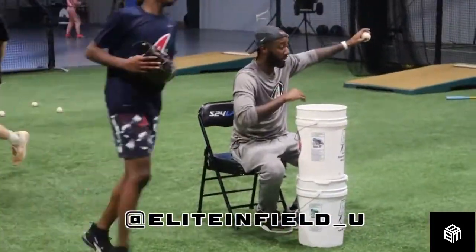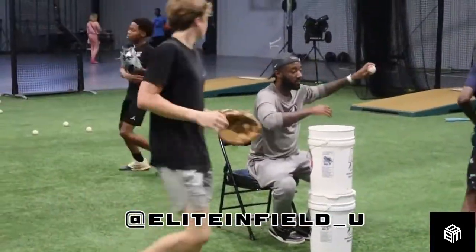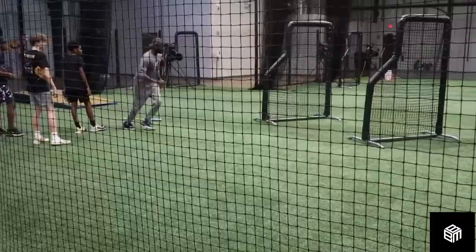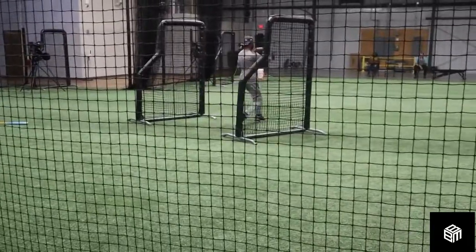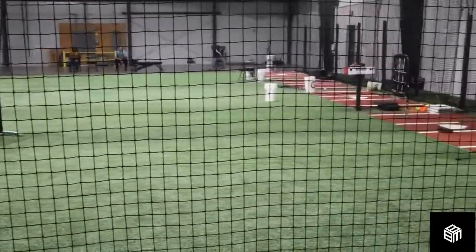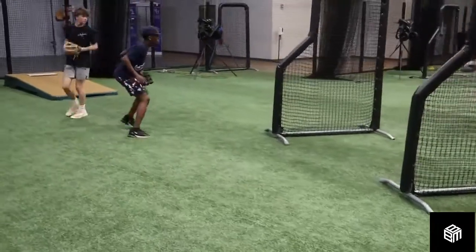Special shout out to PJ Kidd — he let us come in and film him and those great infield youth players getting in. Really like how PJ broke every element about infield down. There was a progression of backhand drills going on, so definitely, definitely have to check it out.